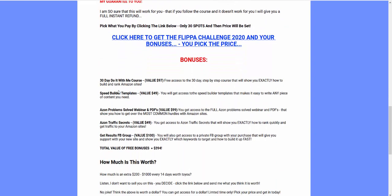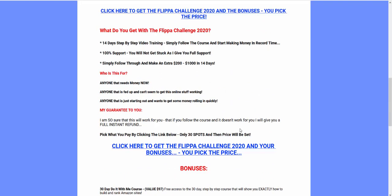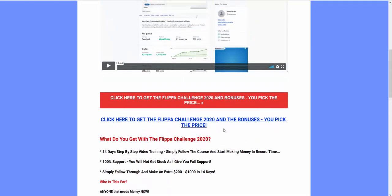I'm also giving you these bonuses: the 30-day do-it-with-me course if you want to keep the sites, which goes more in-depth about how to build them and structure the SEO. Plus the speed builder templates for content. You get all of them included. And you get to pick the price. I've decided to do a special deal because I think they go hand in hand.